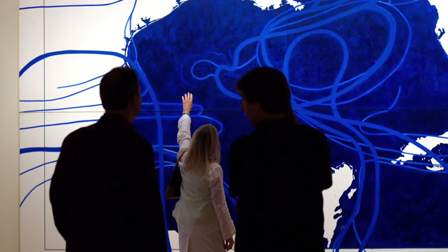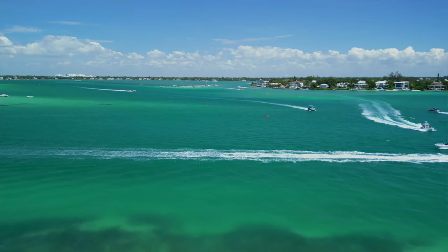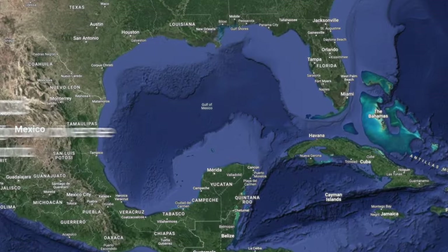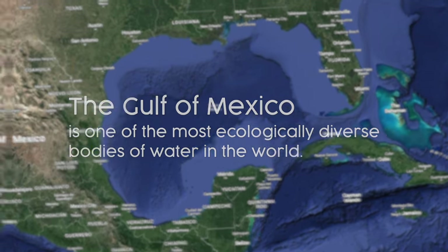Water plays such a prominent place in our lives. Without it, we would not survive — there wouldn't be life on this planet. So we honor the water. The painting is two maps: one map of the Gulf of Mexico, and on top of that is a map of all the currents of the world.